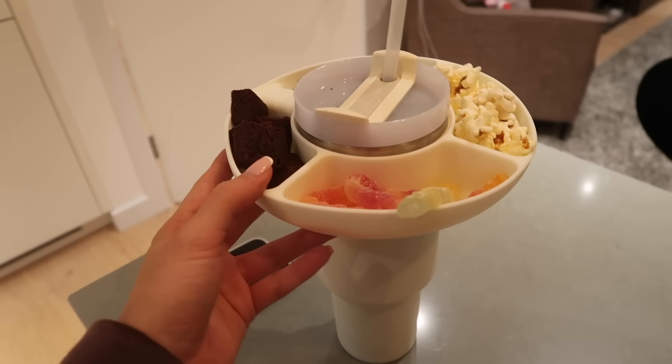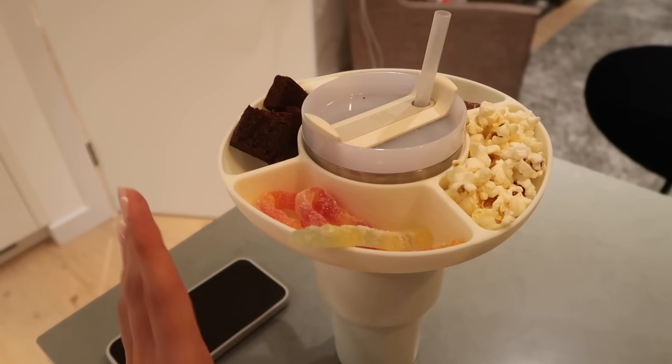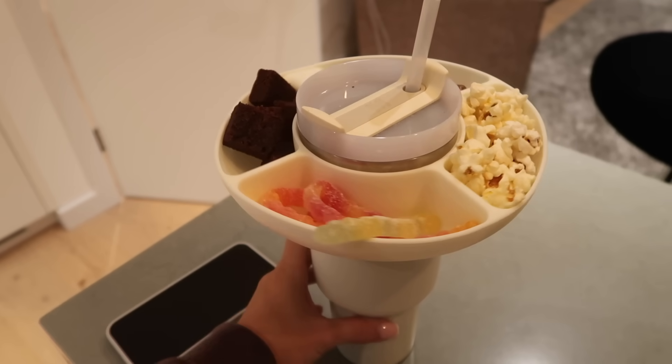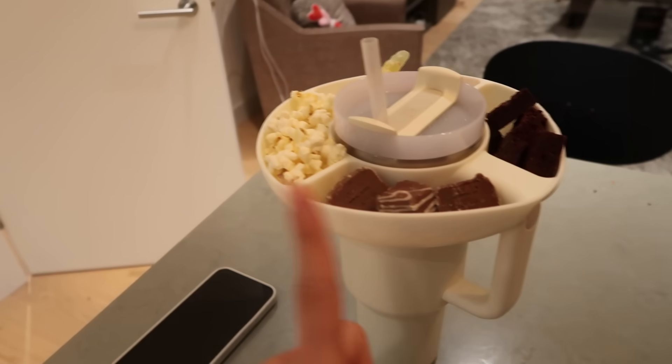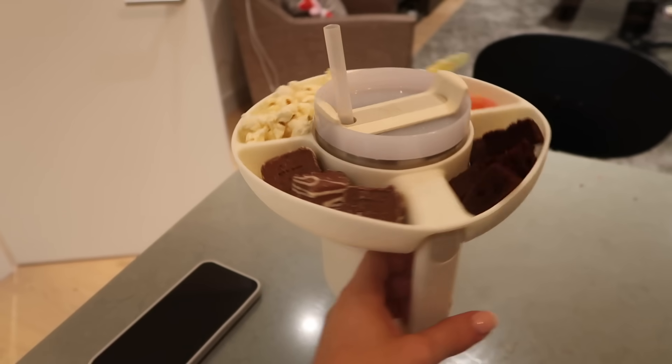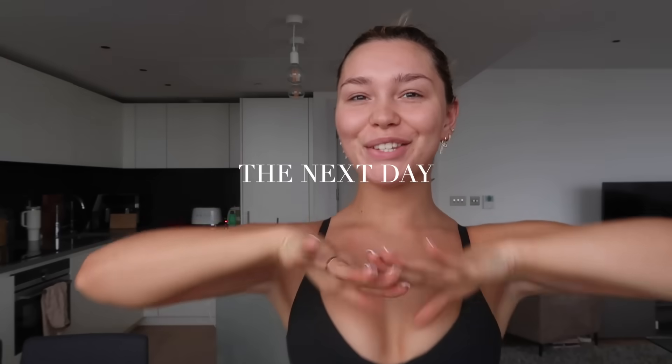It's Saturday night so me and Jedica are probably going to watch a film. I really want to watch 'We Bought a Zoo' — it's one of my favourite films, it's just so cute. But honestly, I have never seen a better invention in my entire life — whoever made this self-tan, I hope they're earning millions, because this is just incredible.